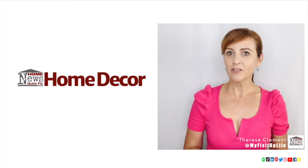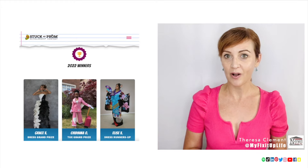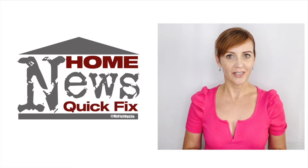And for some creativity inspo with tape, check out the creative teens who won this year's Duct Tape Stuck at Prom contest. It's amazing what they can make with tape. I'm Theresa with my Fix-It-Up Life, and you've just been served your Home News Quick Fix.